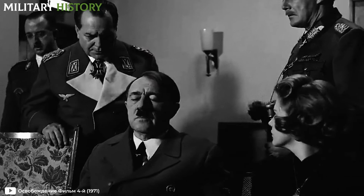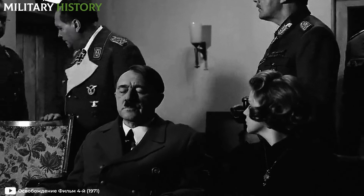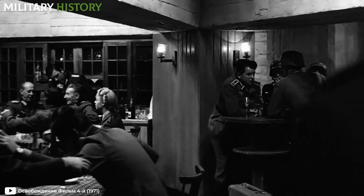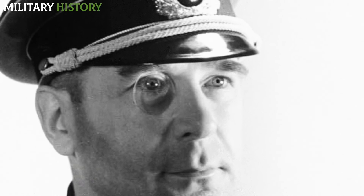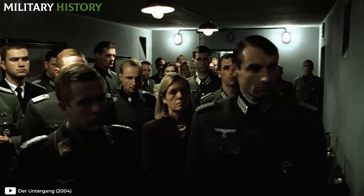Everything that used to happen in the imposing chancellery now took place in these fortified catacombs. The tiny rooms always contained more people than they could accommodate. Not only did Hitler have his own room there, but also Hans Krebs, chief of the general staff, other military leaders and their aides, secretaries, security guards, doctors, administrative staff, telegraphers, and maintenance workers. It was like a small, frenetic village underground.